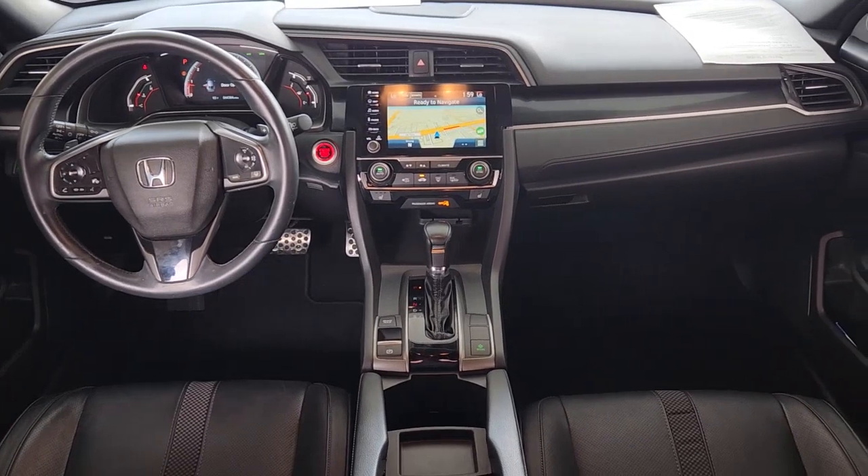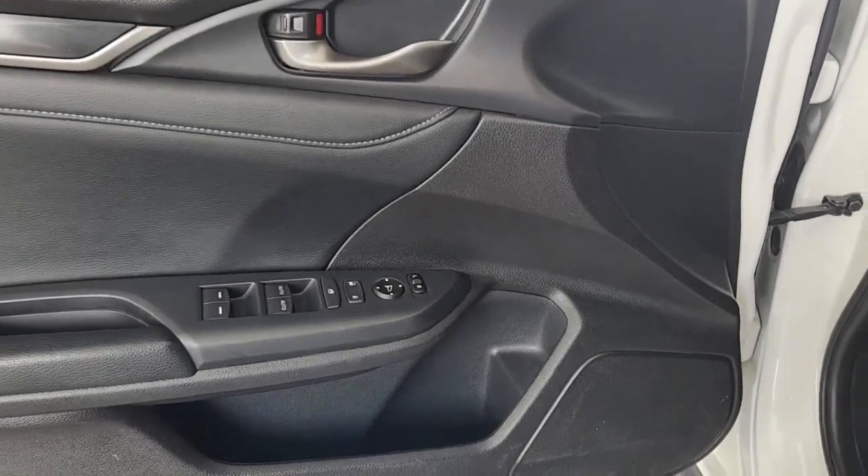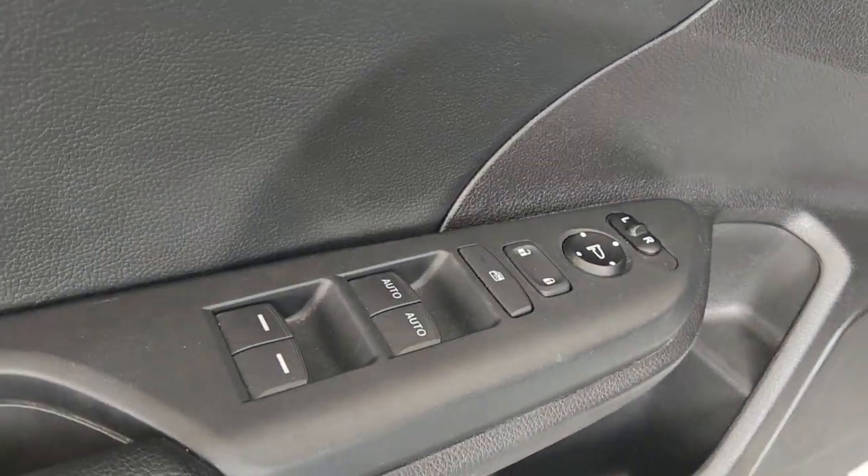Presenting the Honda Civic Sedan — the iconic, sophisticated compact that sets the standard for comfort, reliability, performance, and efficiency.